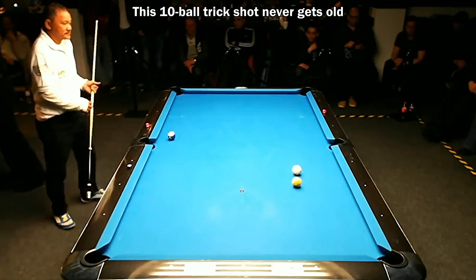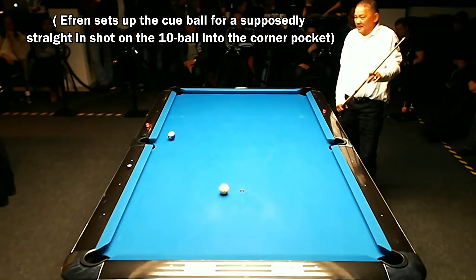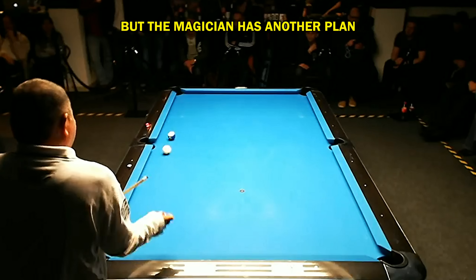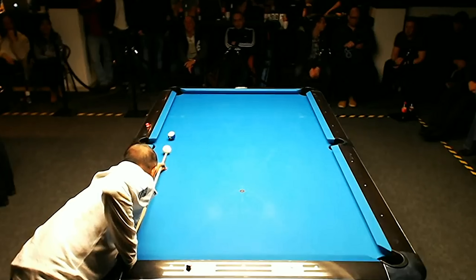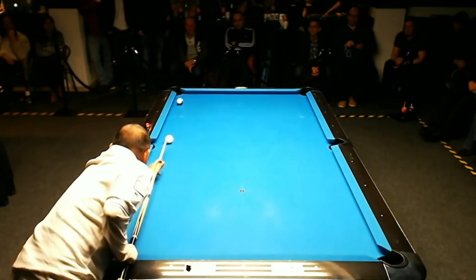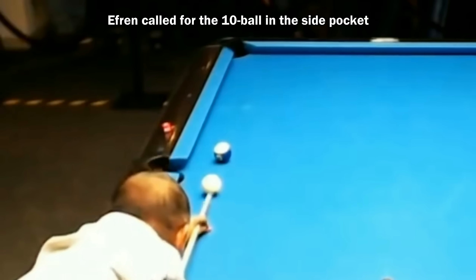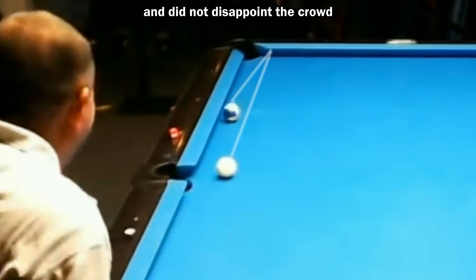This 10-ball trick shot never gets old. Efren sets up the cue ball for a supposedly straight-in shot on the 10-ball into the corner pocket, but the magician has another plan. Efren called for the 10-ball in the side pocket and did not disappoint the crowd.